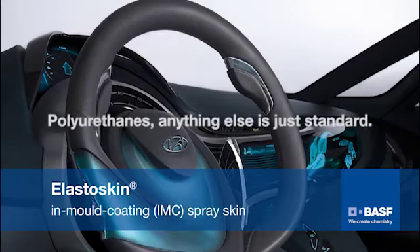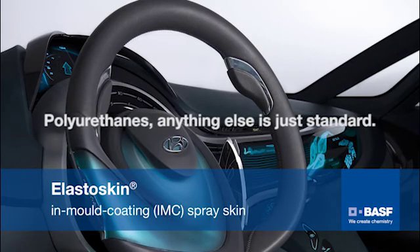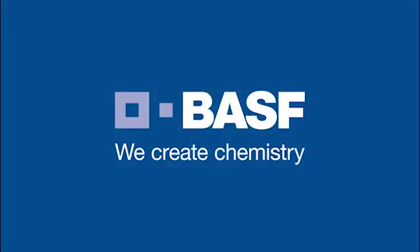This is something you can count on. BASF — we create chemistry.